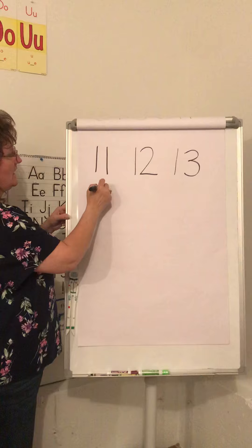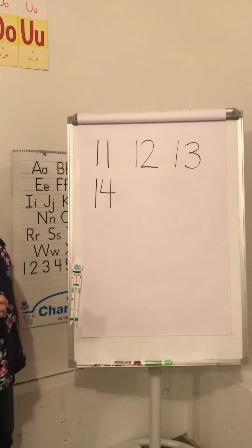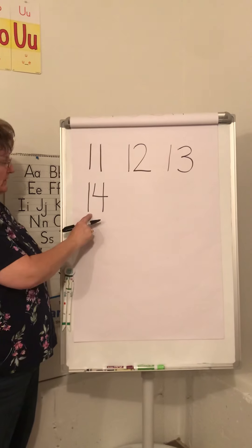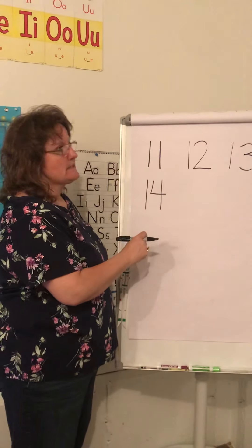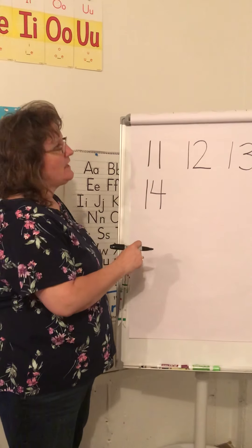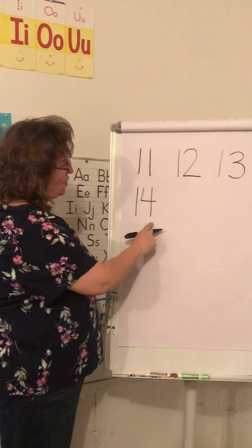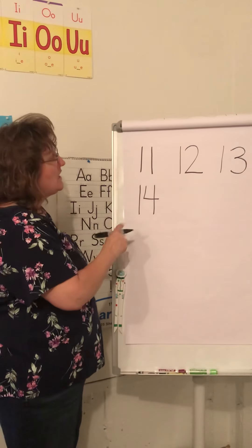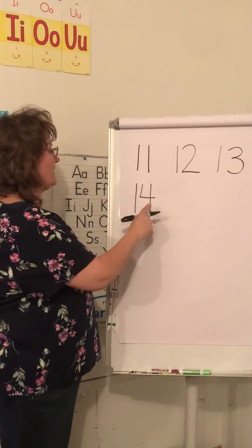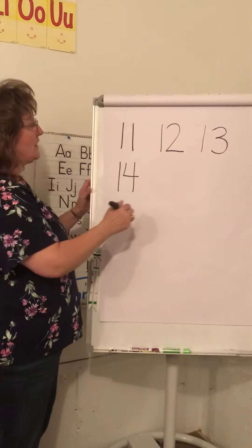First a one, then a four — fourteen rabbits on the floor! First a one, then a four — fourteen up and out the door! First a one, then a four — fourteen rabbits on the floor! First a one, then a four — fourteen up and out the door!